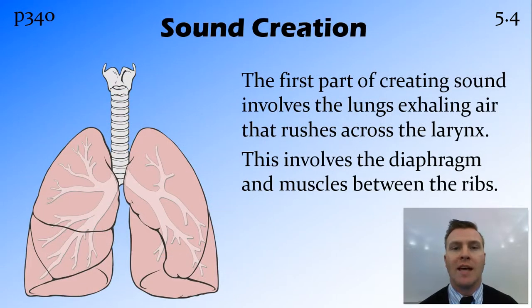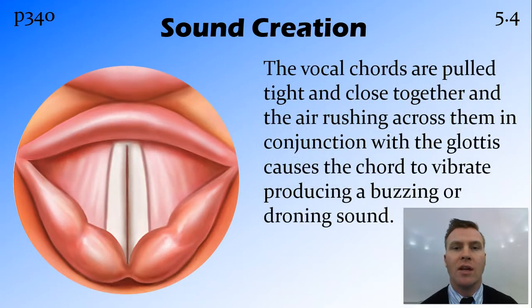The way that we create sound starts with the lungs — they're how we get the air running across our vocal cords. When the lungs exhale, which involves the diaphragm and the intercostal muscles — the muscles between the ribs that allow the expansion and contraction of the ribcage — when they cause the lungs to exhale, air rushes up the trachea and through the larynx. The vocal cords are then pulled tight and come close together, and the rushing of the air between them creates a buzzing sound as they start vibrating.